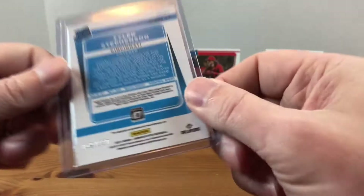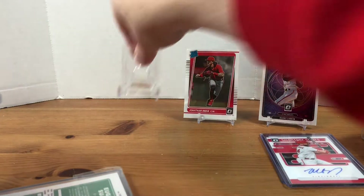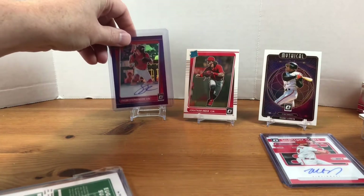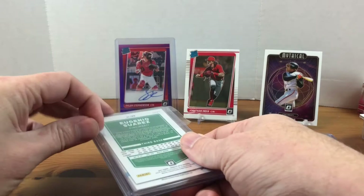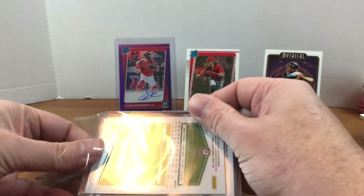And then this last one is super sweet — we got the Tyler Stevenson rookie autograph, and this one is numbered out of 150. That was a nice hit there. I want to say I paid around $30 to get the Reds in the break, so definitely got some sweet deals and nice hits there with the Stevenson.